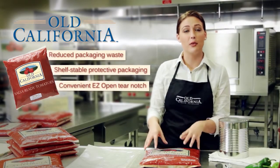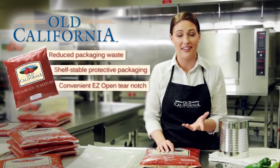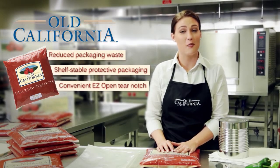Our pouches are made with a multi-layer film specially designed for oxygen sensitive products like tomatoes. This film provides flavor and color protection and an easy open tear notch.